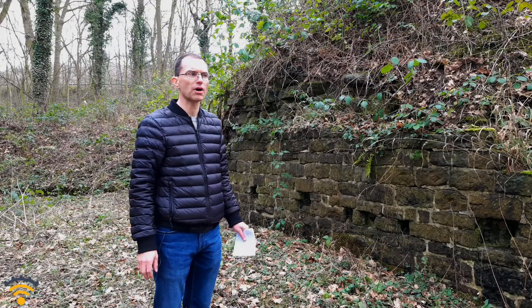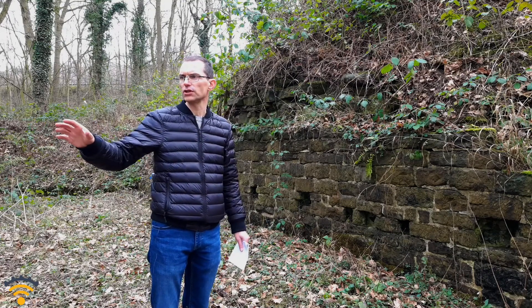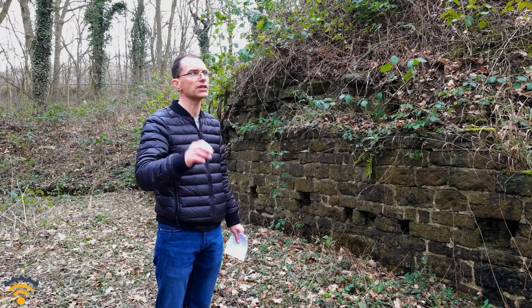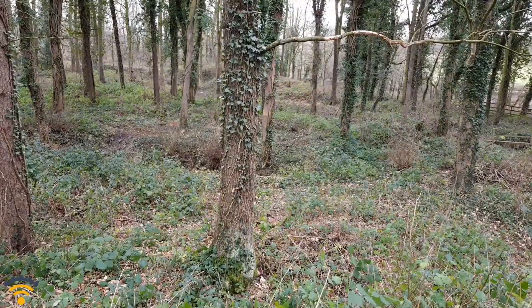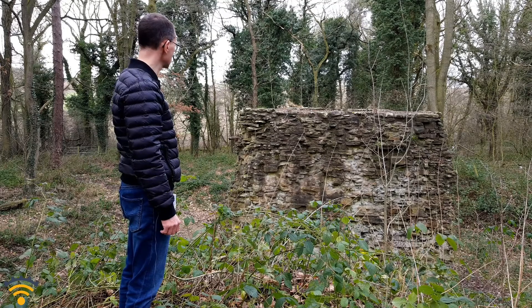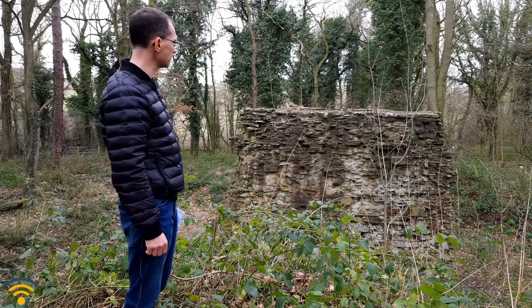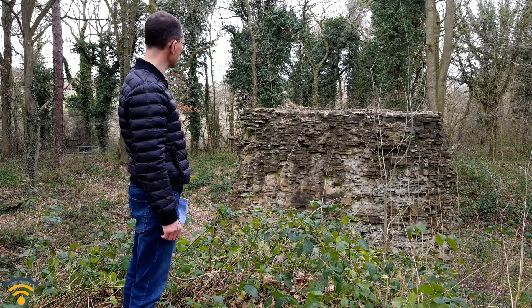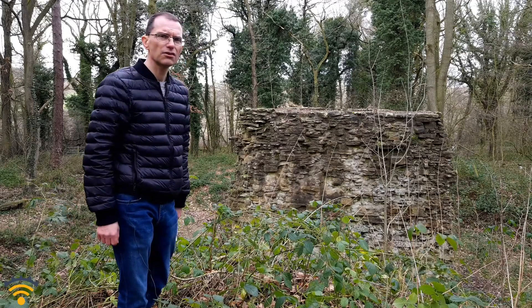Pig iron wasn't much good on its own because it was quite brittle and had loads of impurities. So the furnace would send its pig iron to local forgers who would hammer it and heat it repeatedly until they'd removed most of the impurities and turned it into wrought iron. Rockley fell out of use around 1750. I'm not entirely sure why — the owner Mr Cotton died in 1749, they lifted import duties on cheap American iron, and then the biggie, I think, was that they ran out of charcoal.